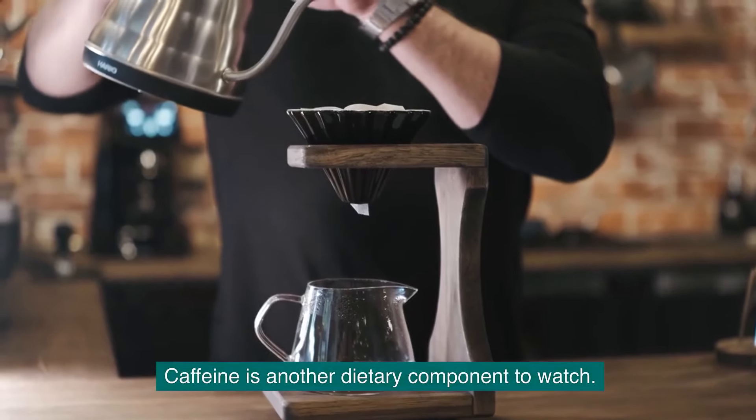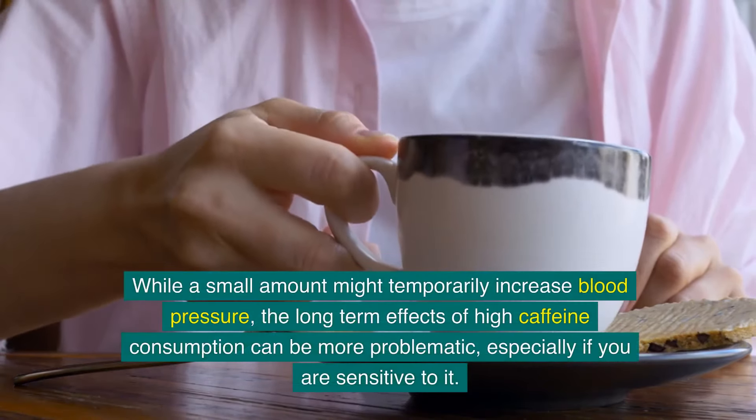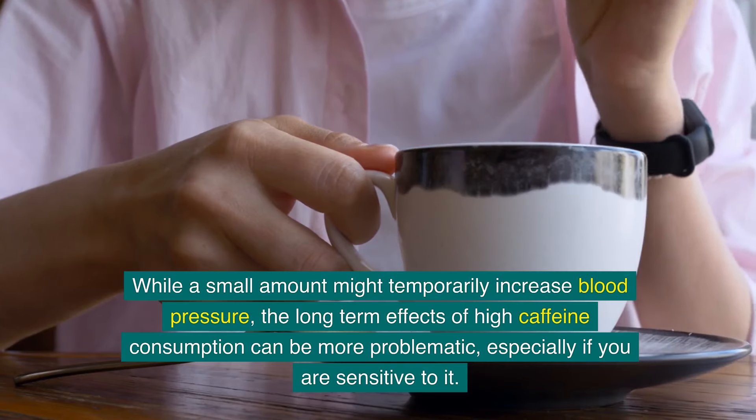Caffeine is another dietary component to watch. While a small amount might temporarily increase blood pressure, the long-term effects of high caffeine consumption can be more problematic, especially if you are sensitive to it.